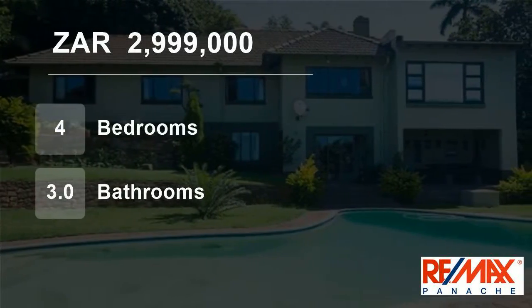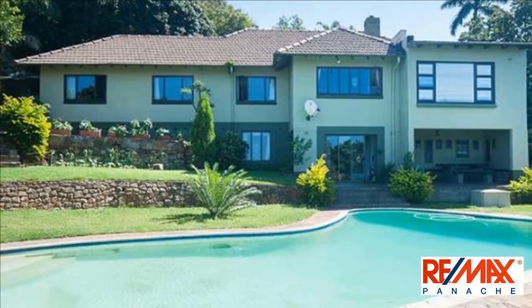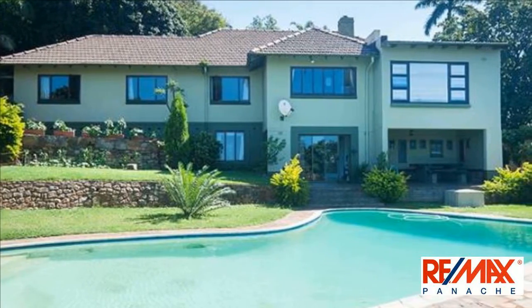Welcome to this four-bedroom house for sale in Durban North, KwaZulu-Natal, South Africa for R2,999,000.